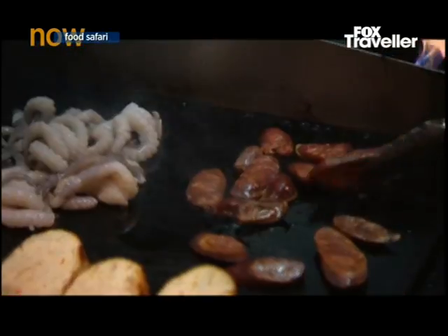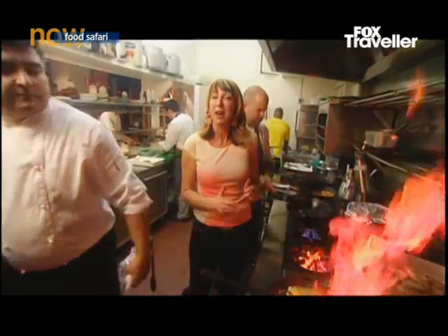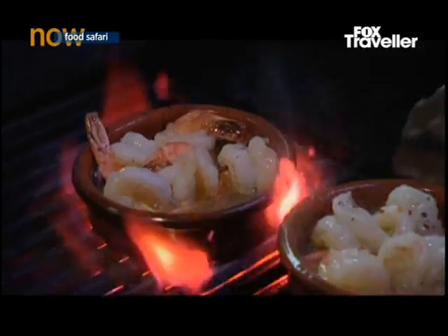There's something about being in a Spanish kitchen that makes your heart beat faster — the speed the chefs work, the smell of garlic, saffron and paprika. Welcome to the fast, fiery world of Spanish food.